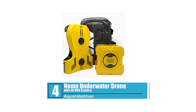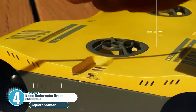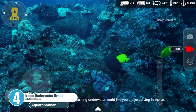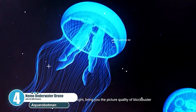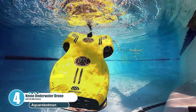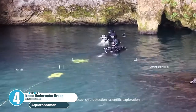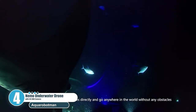Number 4: Nemo Underwater Drone with 4K UHD Camera. Want to explore and record amazing things underwater? Nemo gives real-time UHD pictures on your phone or tablet. Just enjoy fantastic underwater films onshore without even getting your foot wet. Nemo features the world's first QAS Balance Stabilizing System to capture professional high-quality Wi-Fi live-streaming video to your smartphone via the Aquarobotman app on iOS and Android. VR mode can be supported using VR glasses headsets, which brings a strong immersive experience.